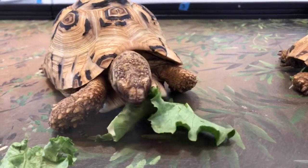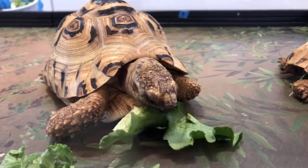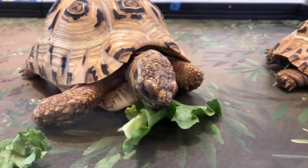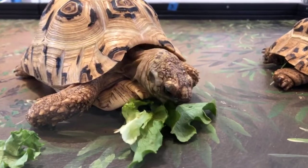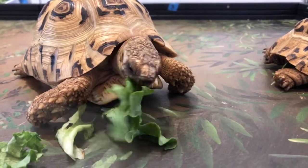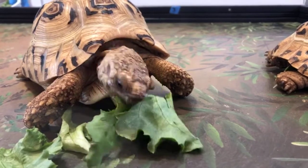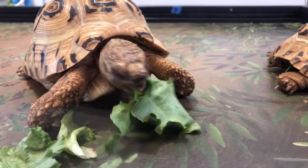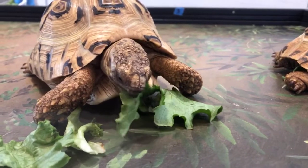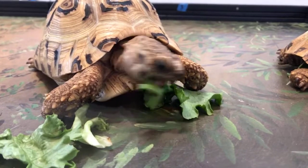These guys are also pretty much herbivores — you can see they are enjoying their lettuce too. But what makes them really cool is that they'll actually chew on bone left over from a carcass to help get their calcium. They're also known to eat hyena scat — that's called coprophagia, eating feces like that. That again helps with their nutrients, helps with calcium, and helps their shell grow properly and nicely.